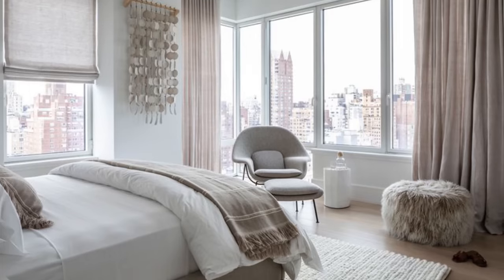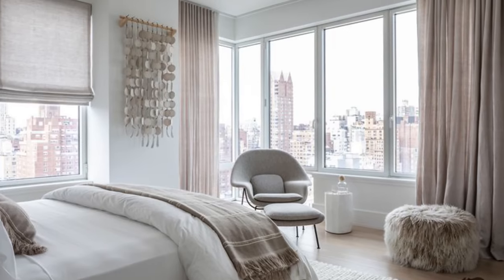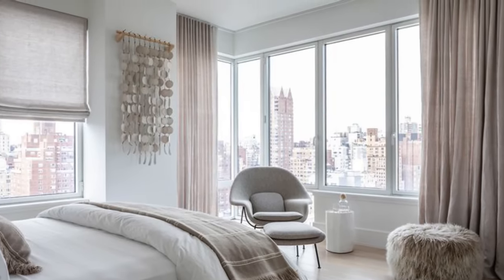Tip number two for a zen bedroom is you have to address your window treatments. People may say they can sleep in anything, but the reality is you sleep better when a room is darkened. So we have to address the window in the room. Regardless of your style statement, a lot of people will just opt for drapery as a solution in a bedroom, and that's fine, but you wanna make sure it can definitely block out light as adequately as you need it.